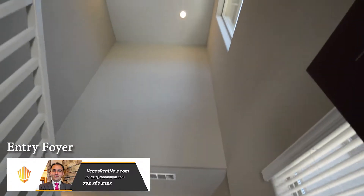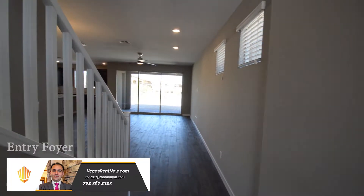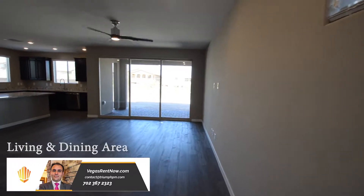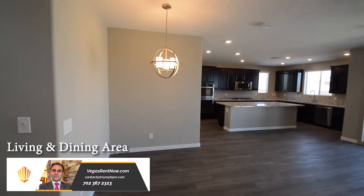The entry has a vaulted ceiling and a laminate floor that continues throughout the downstairs. The open living and dining area has a ceiling fan with light and a hanging light.